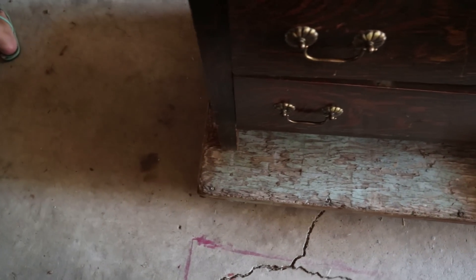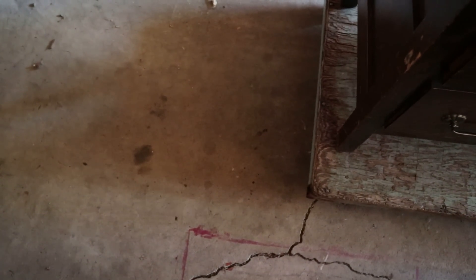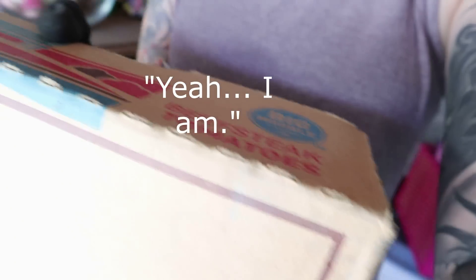I also had to add this clip in here, because this is just what work is like — 'Are you done?' 'I'm done.' Some people just don't appreciate the process of filming a video.